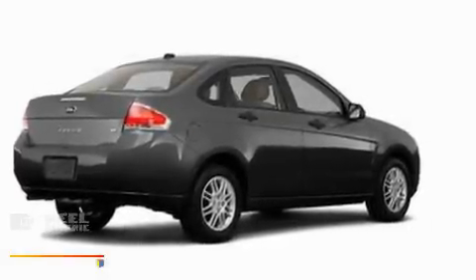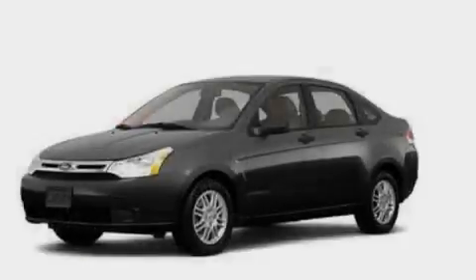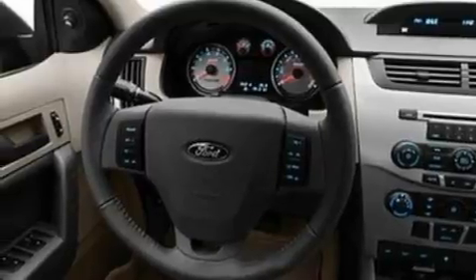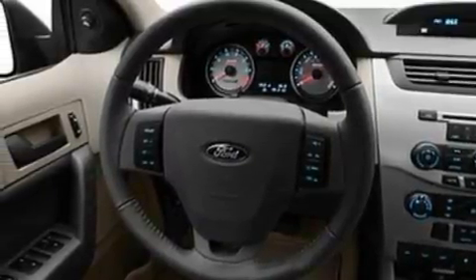Its top features include a speed sensitive volume control system, full power accessories, a rear window defroster, a multi-link rear suspension, four wheel independent suspension, alloy wheels, a security system, a low tire pressure indicator, an external temperature gauge, and satellite radio.